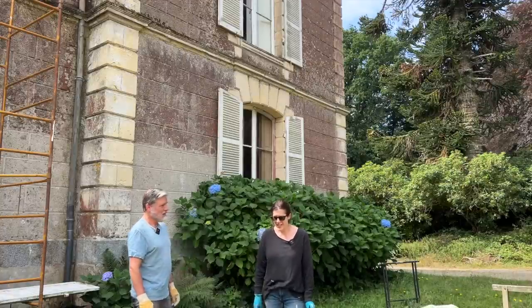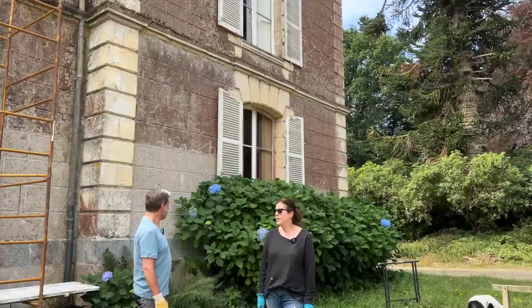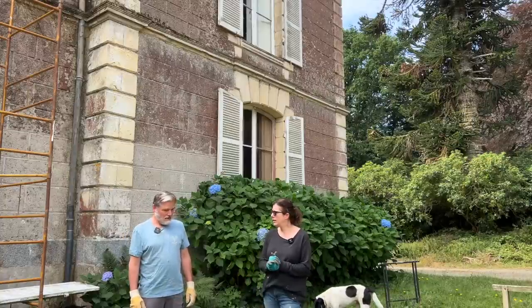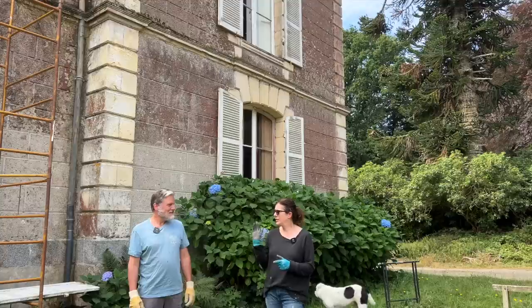I don't want to hurt you, my love. So we have to remove all the shutters and get them ready to sand and then paint them. We have chosen a color, which we will not reveal until everything's done.